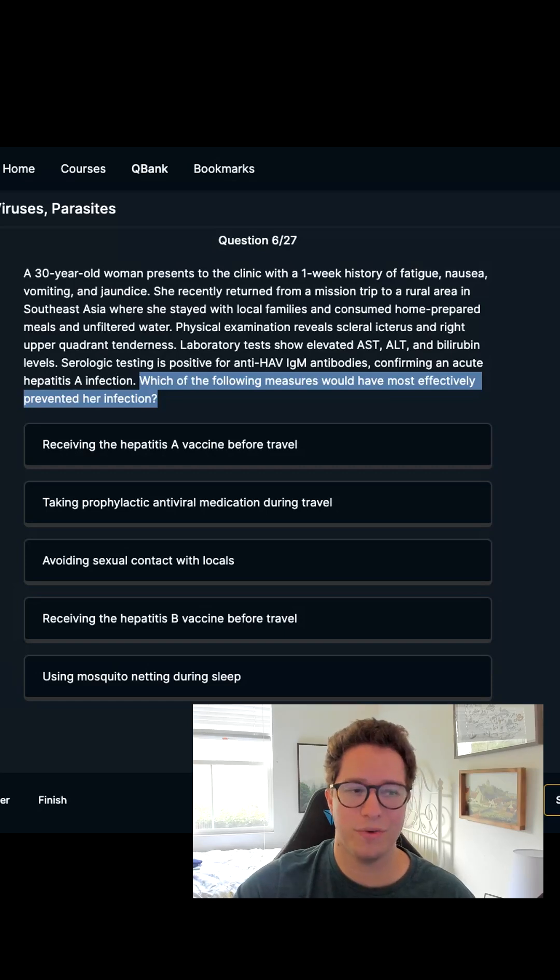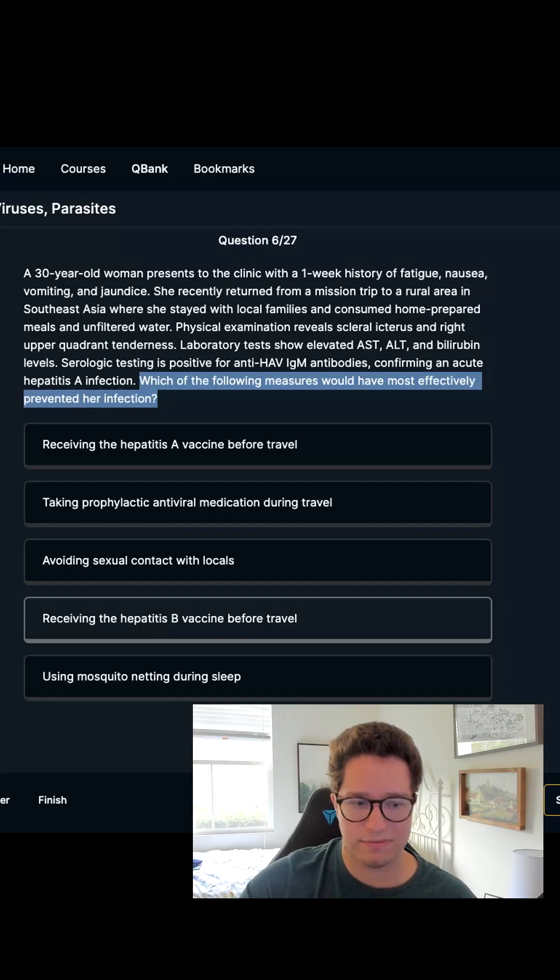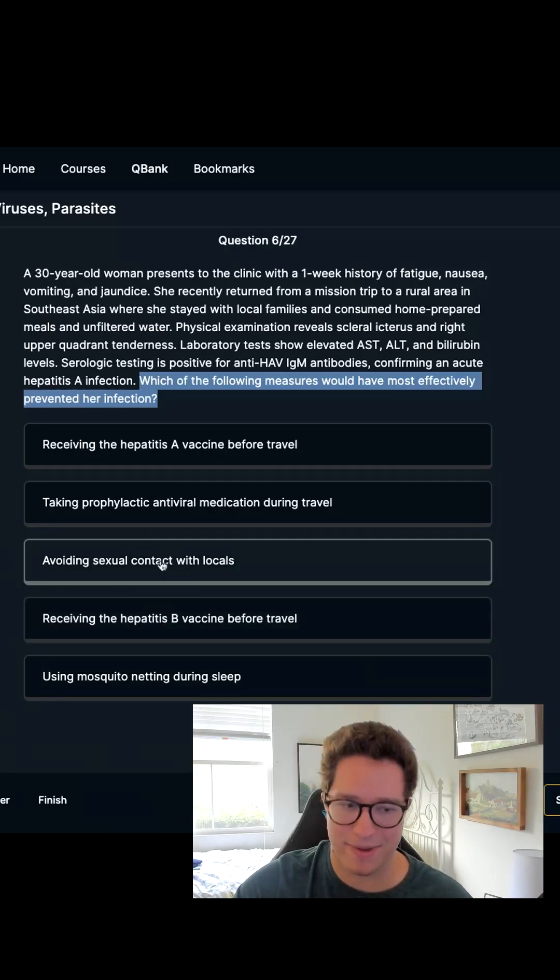So how do we prevent our 30-year-old friend from getting Hep A? Using a mosquito net during sleep — that is not how Hepatitis A is transmitted. Receiving the HEP-B vaccine before travel — this question is about HEP-A, so HEP-B is not the right answer.